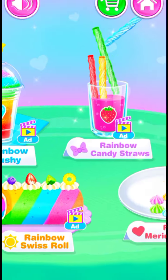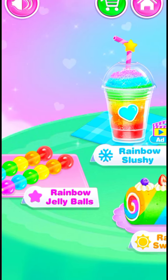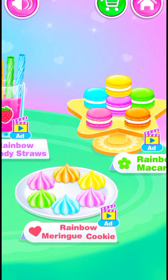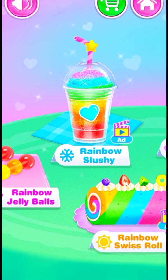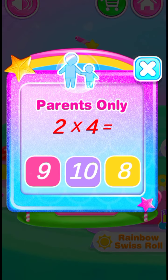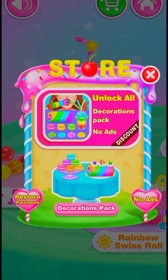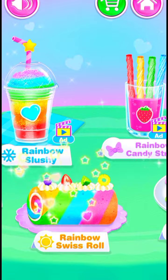Wanna try some rainbow desserts? I love yummy Swiss roll!